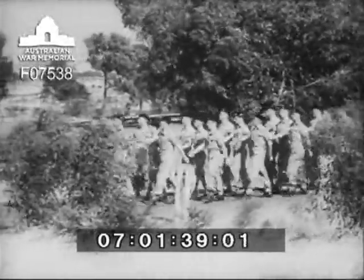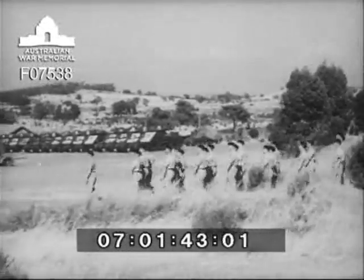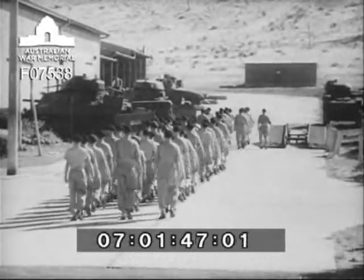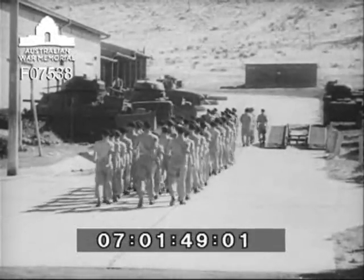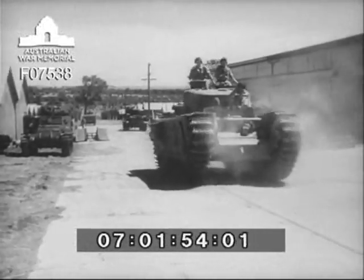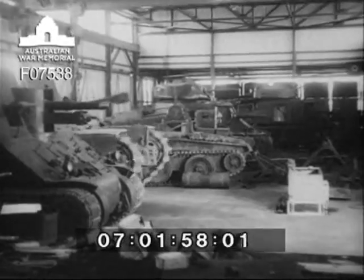Men of the 1st Armoured Regiment of the Australian Regular Army in training at Puckapunyal, Victoria. Our rapidly expanding land forces are getting modern equipment and learning all about them at the School of Armour. Officer instructors have practical experience of tank warfare in Syria and the Middle East. Now they're training the technicians of Australia's Mechanised Army.